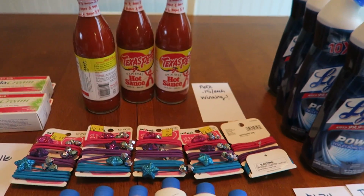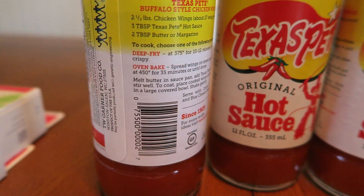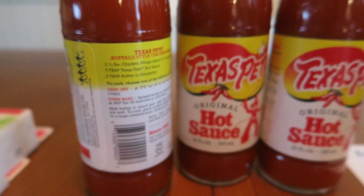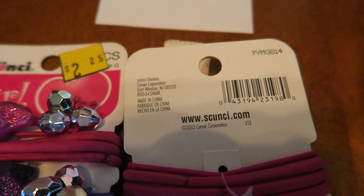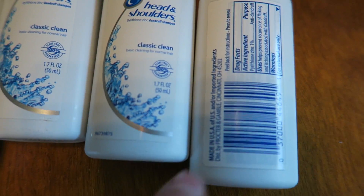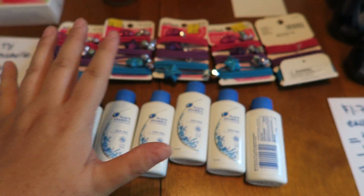The next store is Dollar General. I picked up three more of these Texas Pete hot sauces — it has to be the 12 fluid ounce, not the smaller one. Here's the UPC if you want to check at your store. They are on clearance, part of their summer food line — 15 cents each, which is absolutely winning. A couple of penny finds: these Scunzi girls hair ties in the 12 count — here's the UPC — found in the clearance section. And these little traveler Head and Shoulders from the travel section were also a penny. So I paid about 11 cents for 11 items.